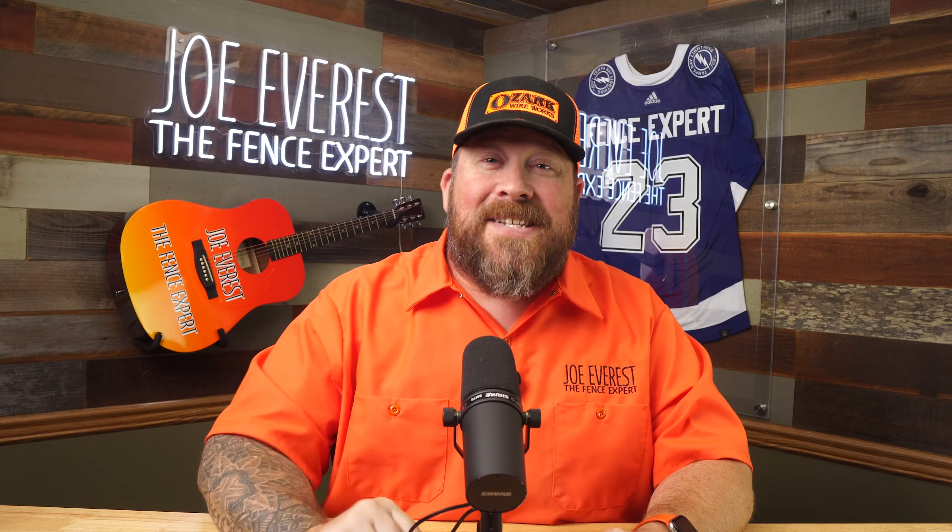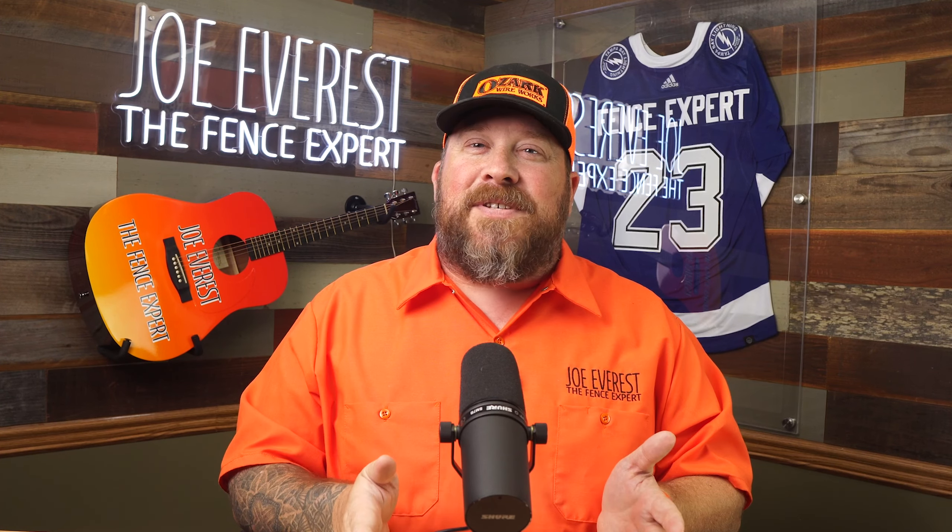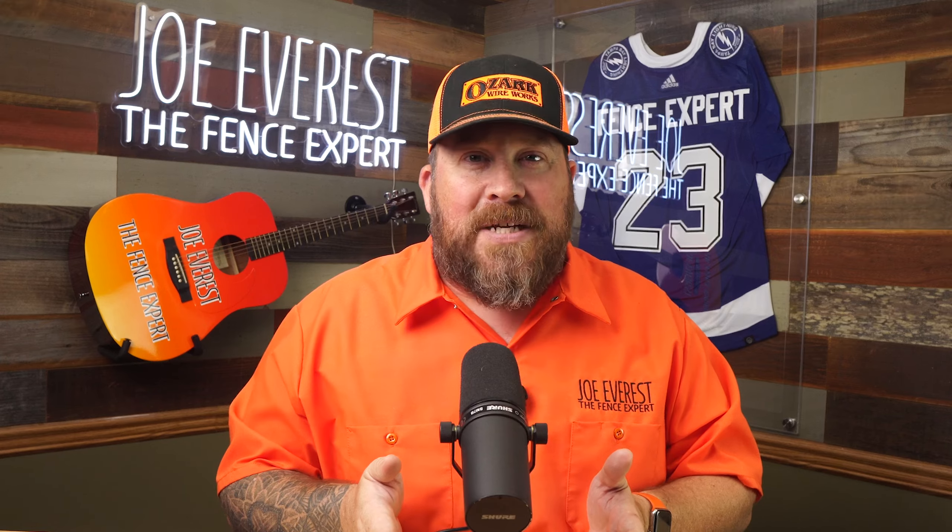What is up everybody? Joe Everest, The Fence Expert, coming to you with an exciting new series diving into the world of temporary fencing, because I read all the social media posts and I see the conversations that go on.